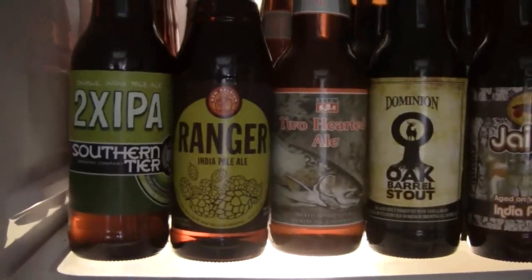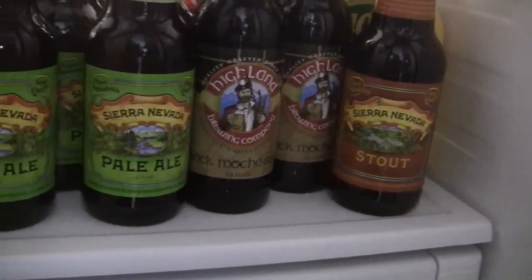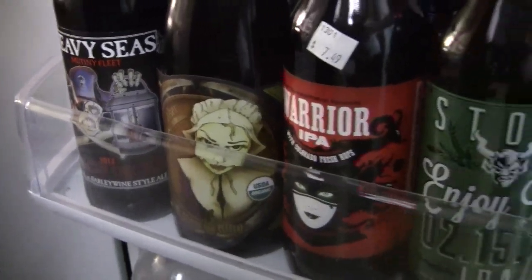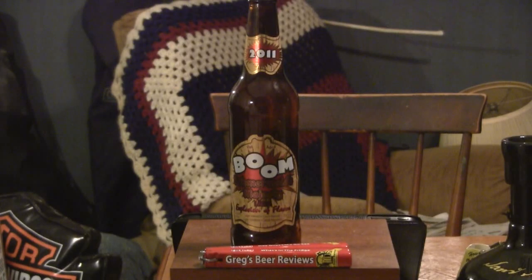Hey, welcome everybody, welcome to Greg's Beer Reviews. Second walking — let's go see what's in the fridge today. Greg's Beer Reviews — finally getting to the last of these beers that are old and funky out of the fridge.